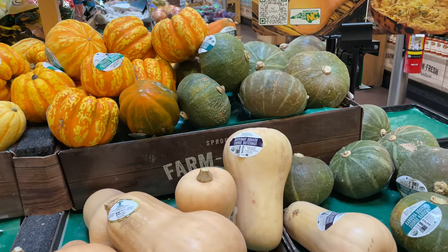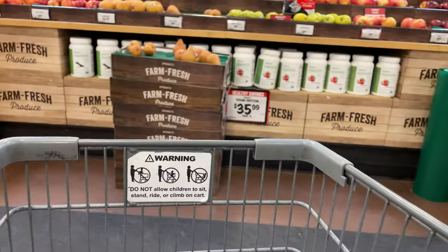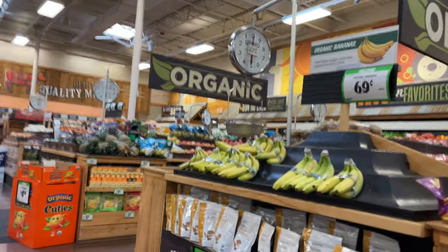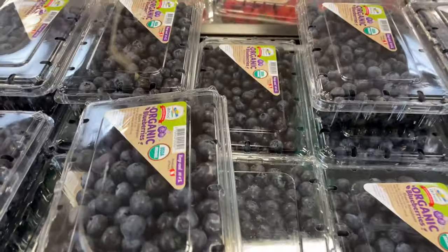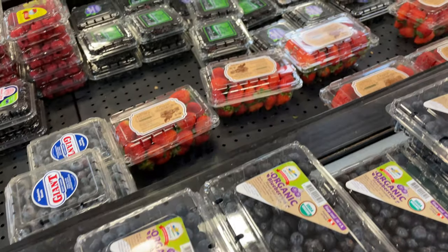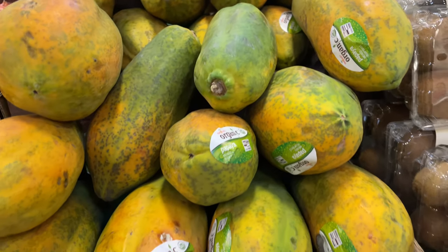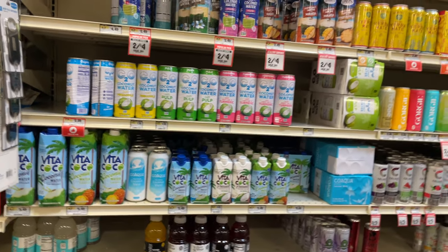There are certain things you may research on the internet or come across on social media. By the way, if you see a pound sign on the barcode, that means it's not organic — so keep that in mind. You may run across information about beneficial foods, and then when you go to a typical grocery store, you may not find them and give up on ever being able to access that. But in many farmers markets, Sprouts being among them, you will find many of the items you may have heard about, even if they're out of season or difficult to acquire.